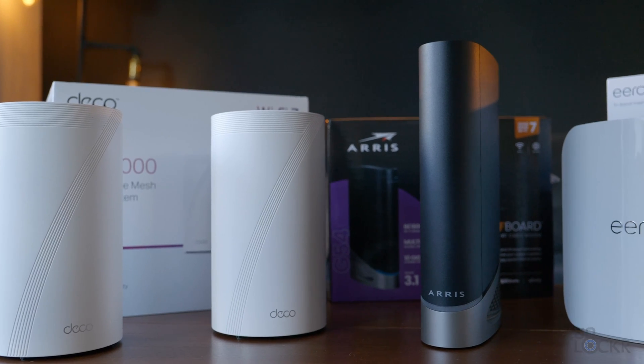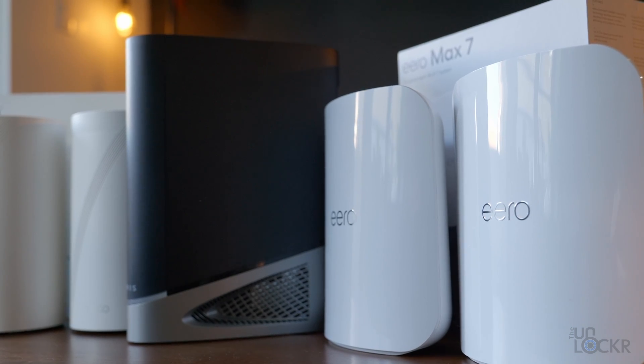I haven't done one of these in a while, so I figured it was time to do a new best-of video. For this one, we're going to talk about the best Wi-Fi 7 routers that you can currently buy and why you would want to.